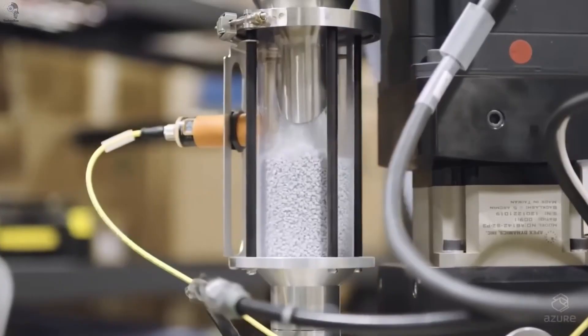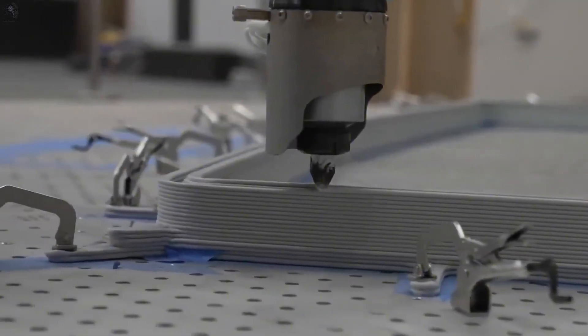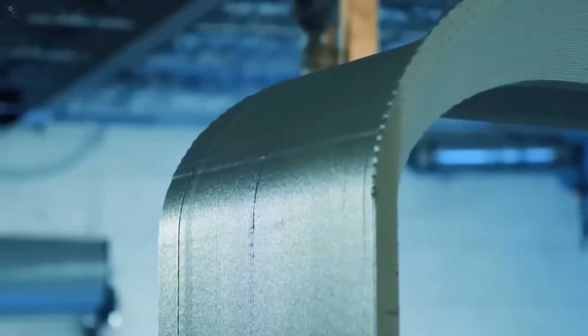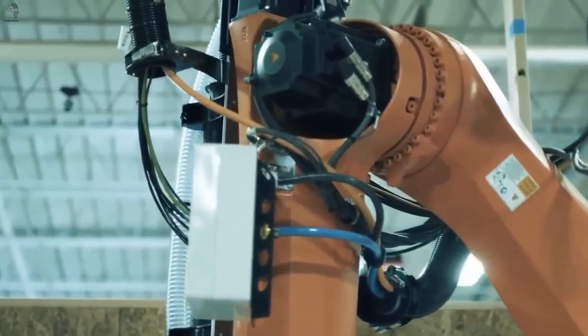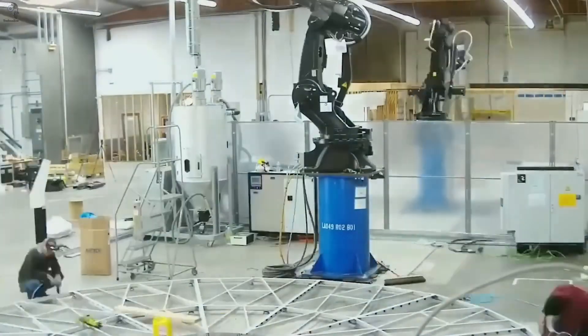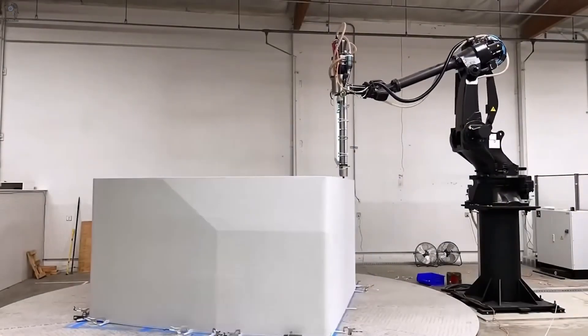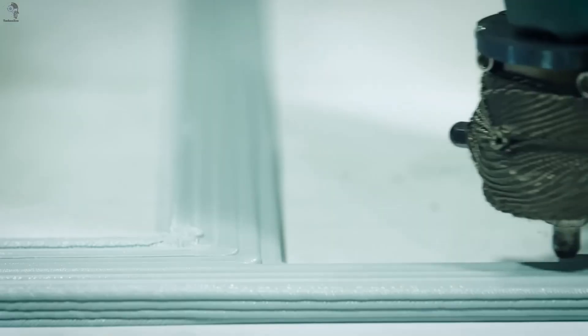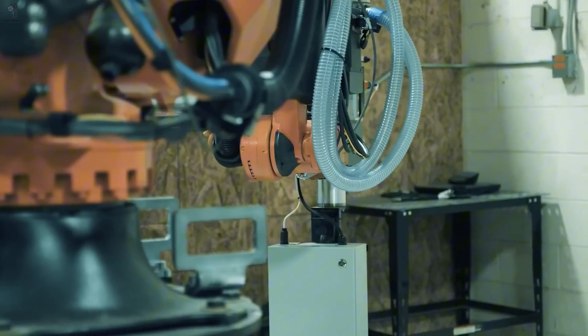Azure Printed Homes offers a faster and more sustainable way to build. Instead of concrete, their houses are 3D printed from recycled plastic — light, durable, and ready for mass production. An 84-square-meter unit costs around $200,000, about 30% cheaper than traditional construction. Printing is quick too: some components take only a few days, cutting build time by up to 70%. And every 11 square meters of housing reuses material equal to roughly 100,000 plastic bottles.